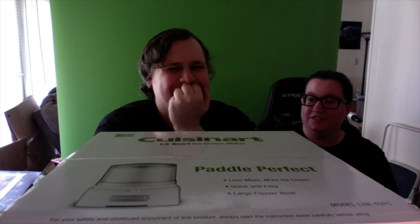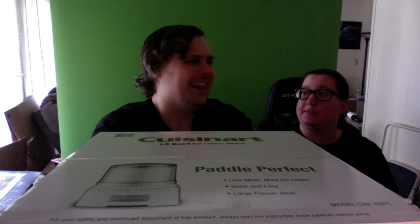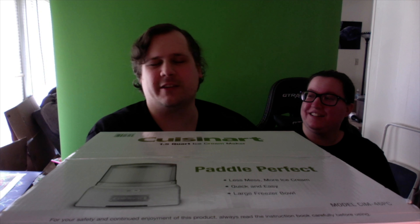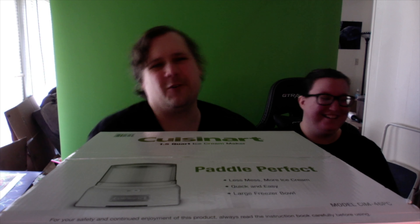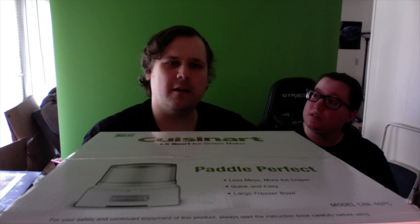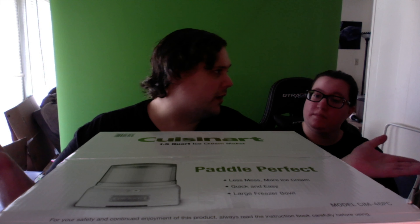Ellie says she kind of freaked out once she saw the ice cream maker. But she's allergic to dairy, so she gets to be excited by herself. She hopes there's a way to make almond milk ice cream. We're going to figure out how to make almond milk-based ice cream - non-dairy ice cream. We can also try coconut milk. We had a coconut milk ice cream bar once and it was pretty good - it tasted like coconut, basically.